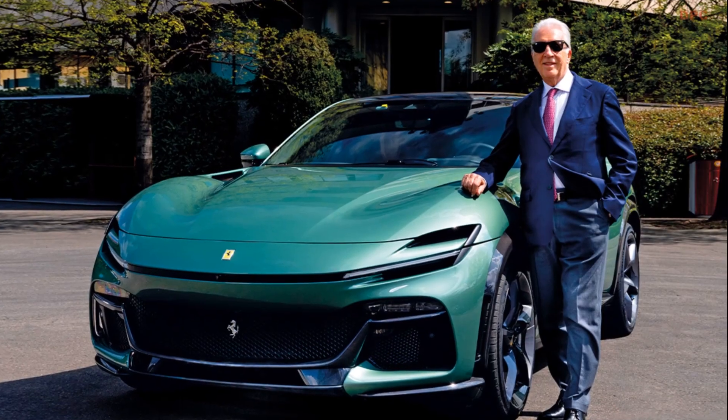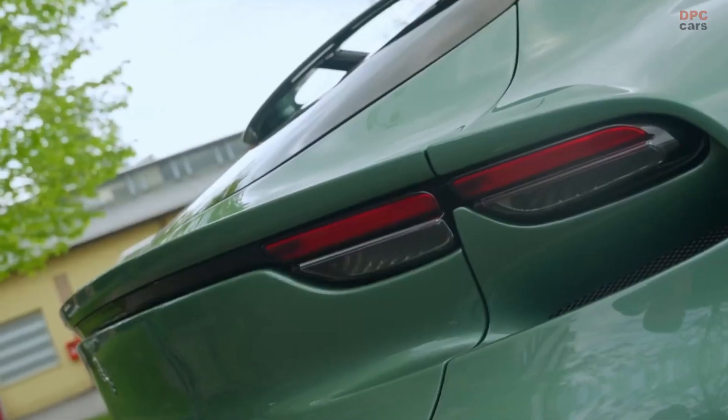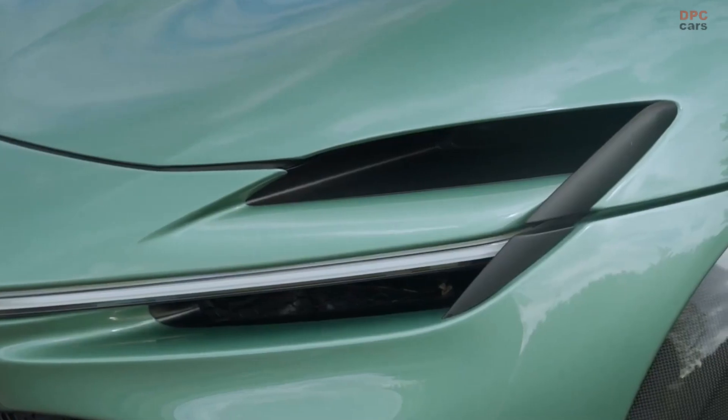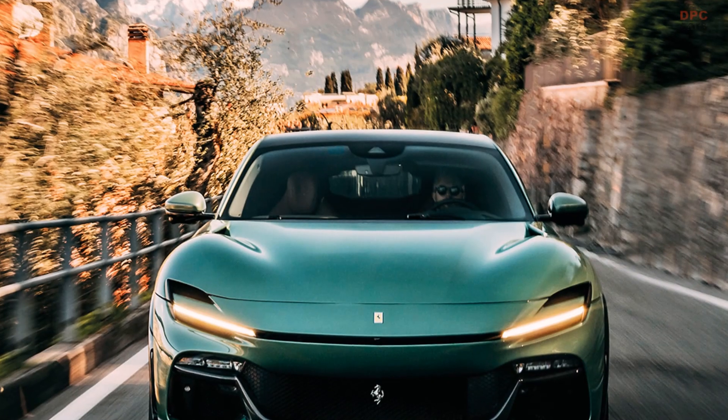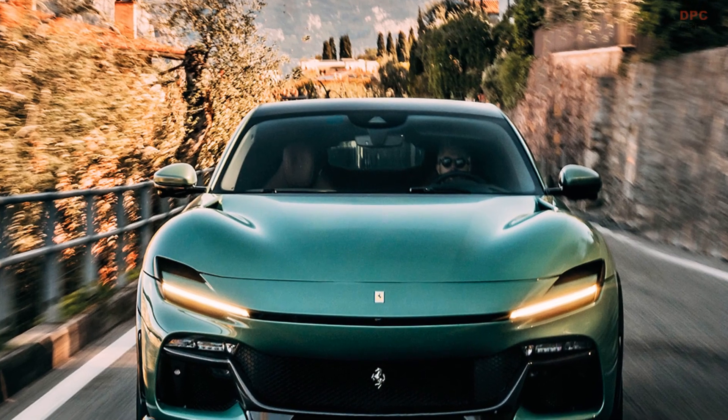This custom Purosangue serves as a tribute not only to Ferrari's heritage, but also to Piero's profound connection with his father. It is a symbol of their shared passion, and an embodiment of their automotive legacy.